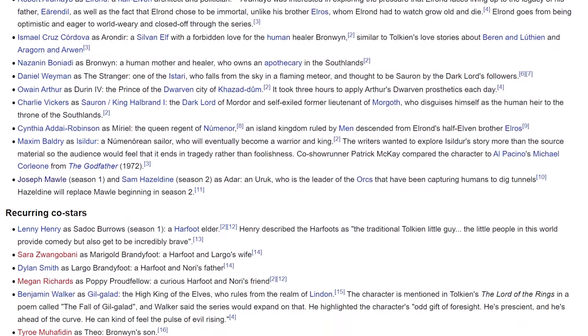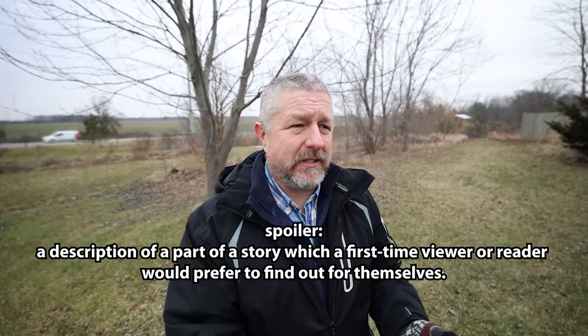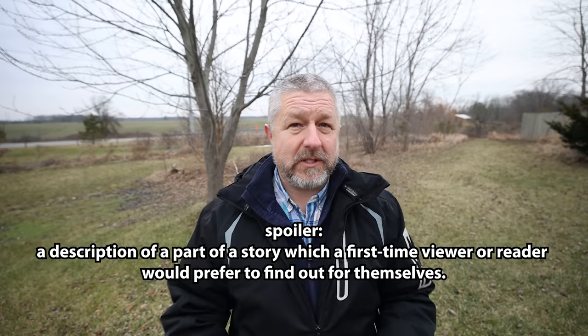The fourth thing you should do is read a description of the first episode. If you scroll down on the Wikipedia page for the TV series you're about to watch, there will probably be a section where they describe each episode. Read the description for episode one, but don't read all the others — you don't want any spoilers. Spoilers are when you find out things about a TV series that you didn't want to find out before you watched it. You do want to be surprised while you're watching as well. So this fourth tip is optional: find the section describing each episode and read just episode one to get a sense of what happens first.